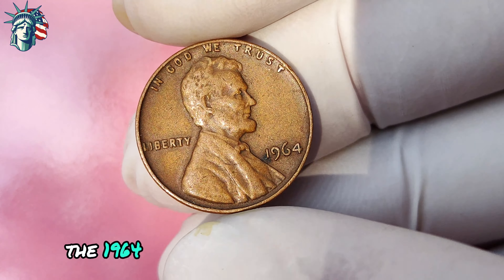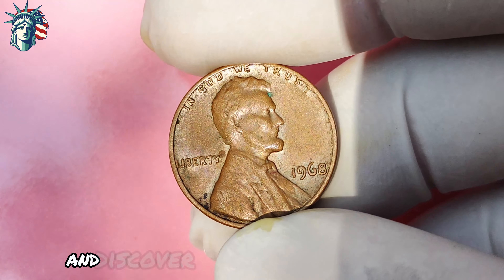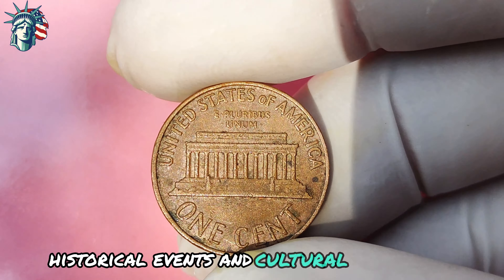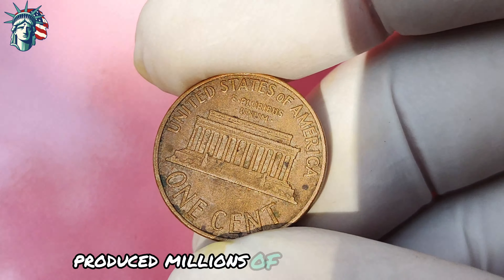Next, let's explore the 1968 Lincoln penny without a mint mark that could potentially make you a millionaire. A humble penny could be worth a fortune — so grab your magnifying glass as we delve into the world of numismatics. Traveling back to 1968, a year of significant historical events, the United States Mint produced millions of Lincoln pennies. However, among the sea of coins minted that year, there was a small number of pennies missing something crucial: the mint mark. A mint mark is a small letter or symbol indicating where a coin was minted — usually found on the reverse side of the Lincoln penny, below the memorial building.